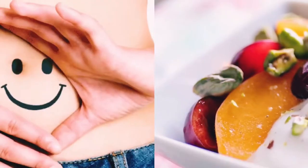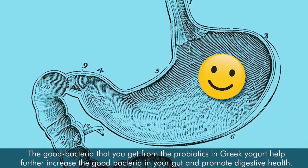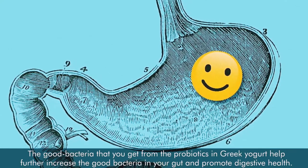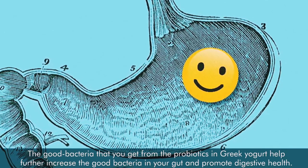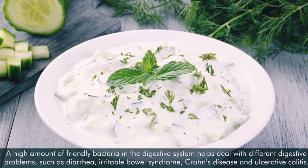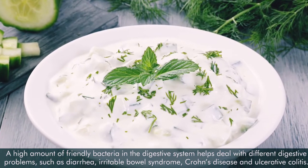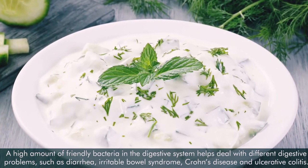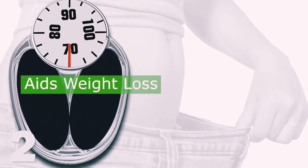Number one: improves digestive health. The good bacteria that you get from the probiotics in Greek yogurt help further increase the good bacteria in your gut and promote digestive health. A high amount of friendly bacteria in the digestive system helps deal with different digestive problems such as diarrhea, irritable bowel syndrome, chronic disease, and ulcerative colitis.